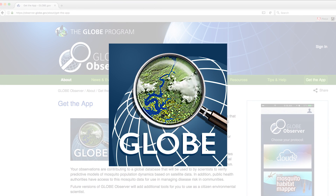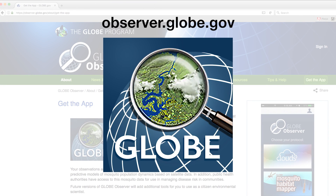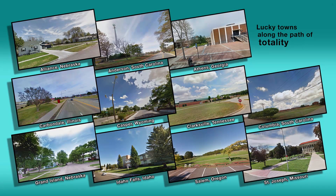Practice using a citizen science phone app to help you study clouds, air, and surface temperatures during the eclipse. A good one is the Globe app.